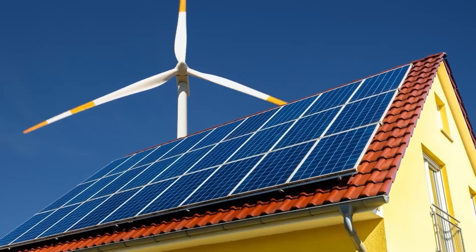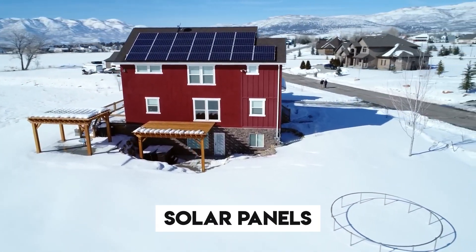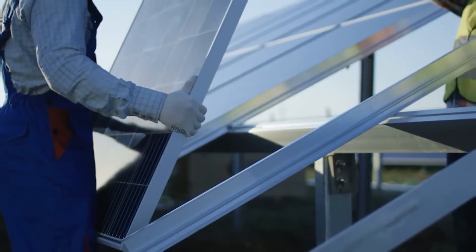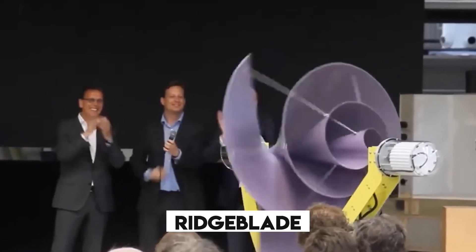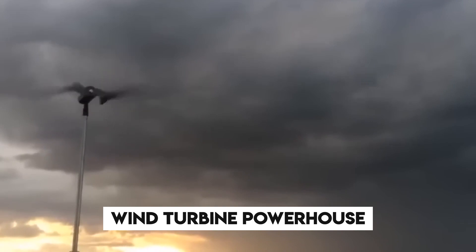Emphasizing more on the solar panels here, people. As it seems, solar panels are supposedly replaced as the most efficient source of electricity? Yes, you heard it right. In this video, we are going to cover every tiny detail surrounding the Ridgeblade revolution and unleash the ultimate wind turbine powerhouse.